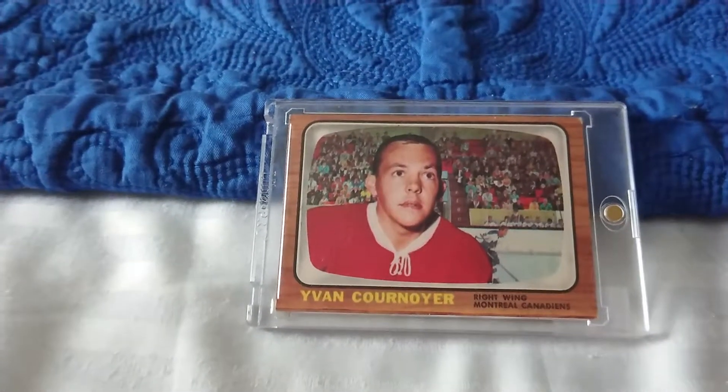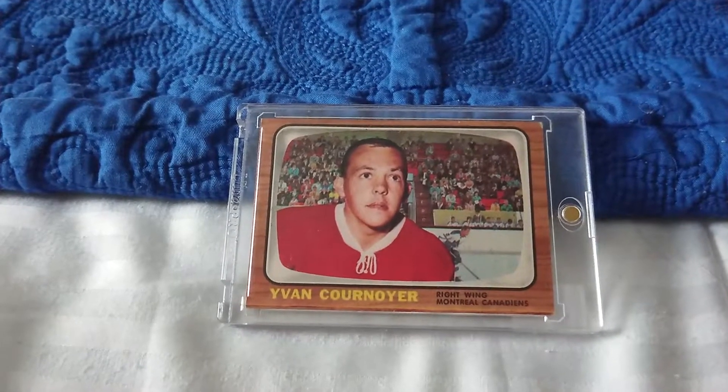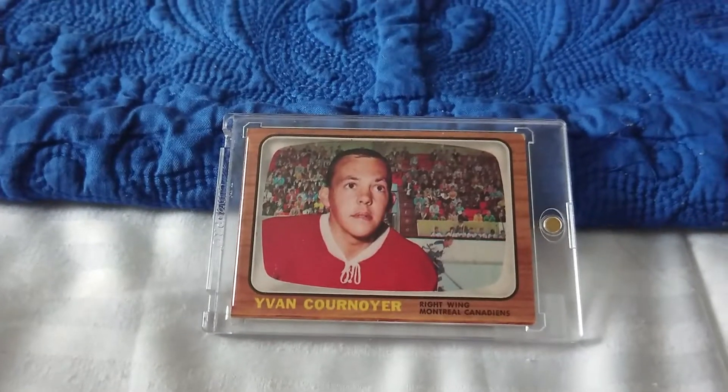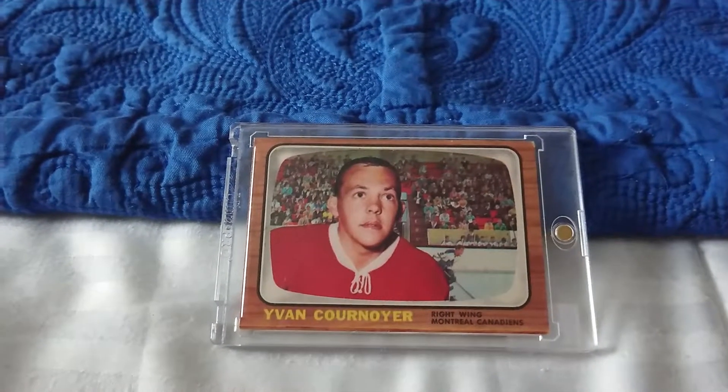Normally my videos are showcasing more young NHL players and younger cards, but this time it's a bit different. I bought a Yvan Cournoyer card because I really like this player.